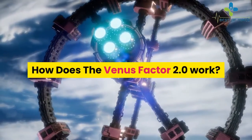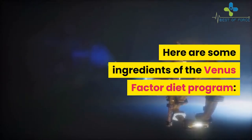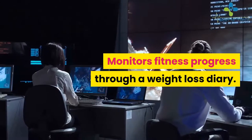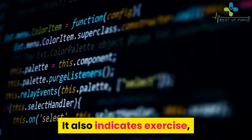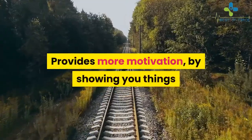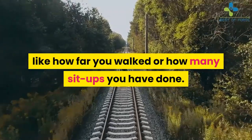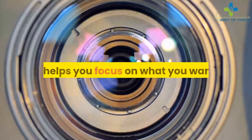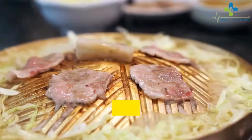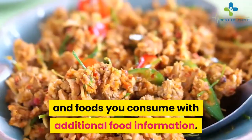How does the Venus Factor 2.0 work? The program monitors fitness progress through a weight loss diary. It indicates exercise as an essential part of the complete weight loss program and provides motivation by showing you things like how far you walked or how many sit-ups you have done. It helps you focus on what you want — building muscle or improving your figure — and allows you to enter custom foods you consume with additional nutritional information.